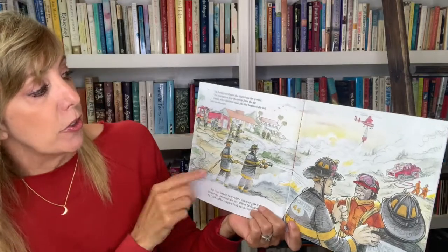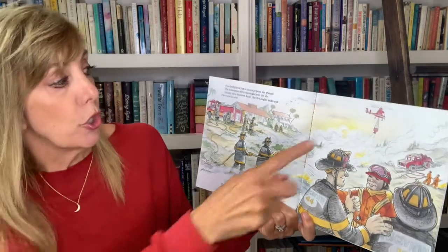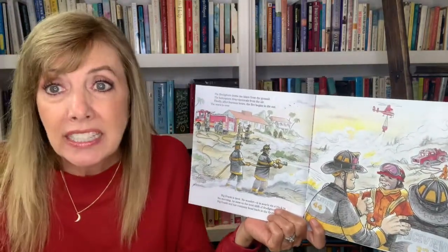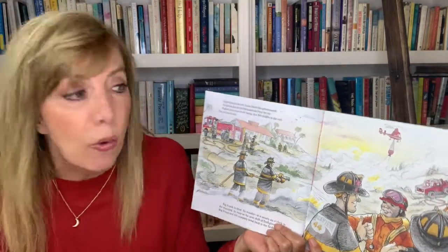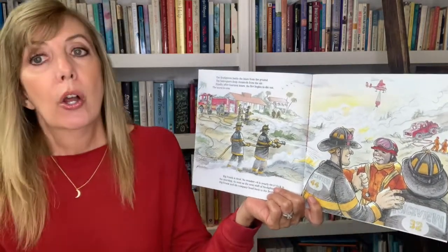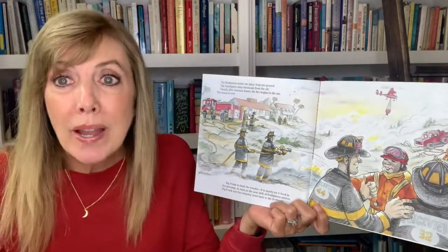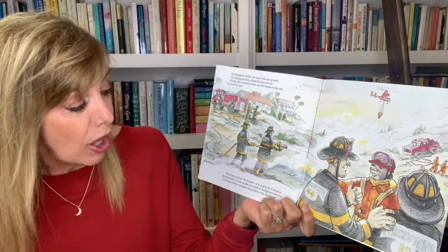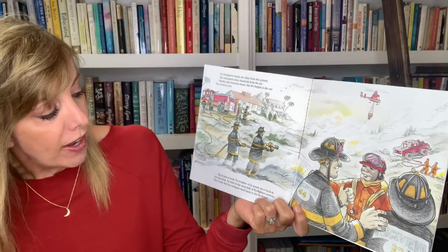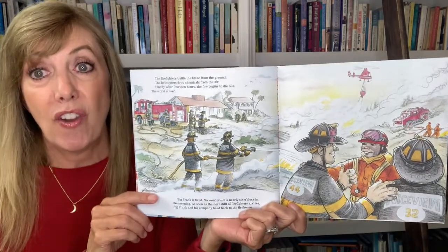The firefighters battle the blaze from the ground while the helicopters drop chemicals from the air. Finally, after 14 hours, the fire begins to die out — the worst is over. Big Frank is tired, and no wonder — it is nearly 6 o'clock in the morning. As soon as the next shift of firefighters arrive, Big Frank and his company head back to the firehouse.